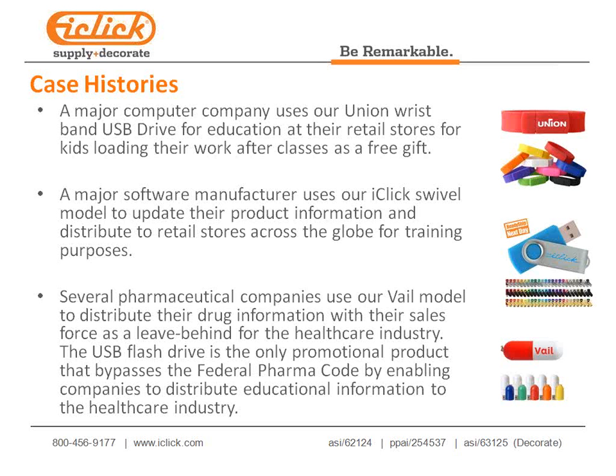Several pharmaceutical companies use our Veil model and other drives to distribute drug information as a leave-behind with their sales force for the healthcare industry. The USB flash drive is the only promotional product that can bypass the pharma code, because uploading educational materials satisfies the pharma code requirement. If you want to get back into pharma or grow your pharmaceutical business, use USB flash drives with doctors, dentists, pharmaceutical companies, pharmacists, and large-scale healthcare companies.